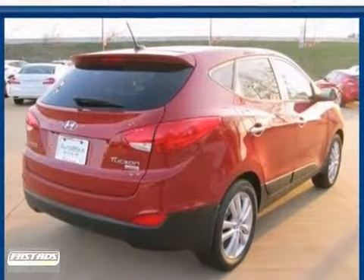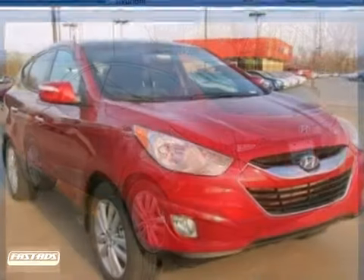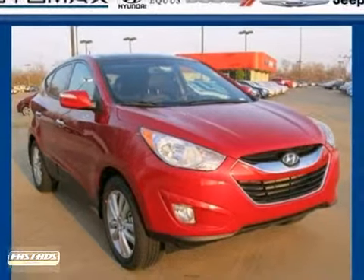It features a navigation system, a backup camera, dual zone climate control, power windows, locks and mirrors, and a sunroof. Come in for a test drive.